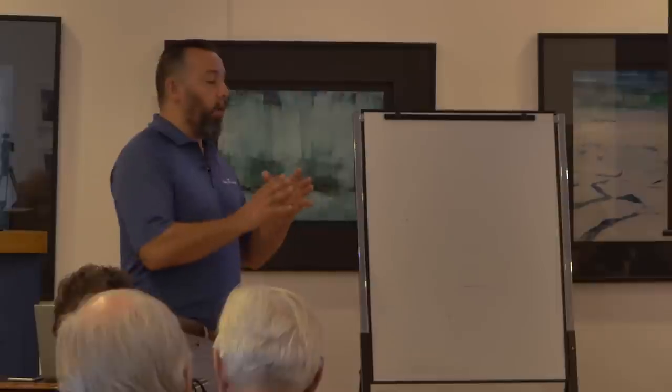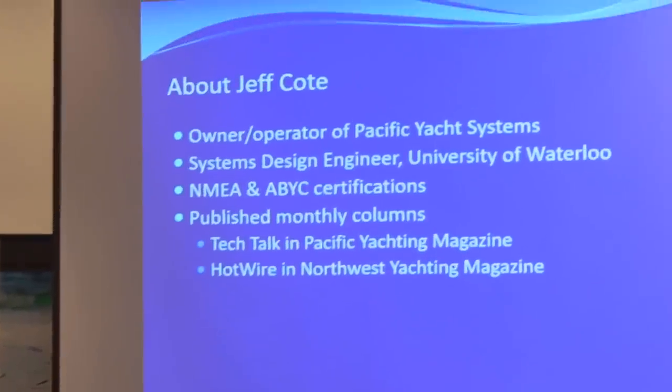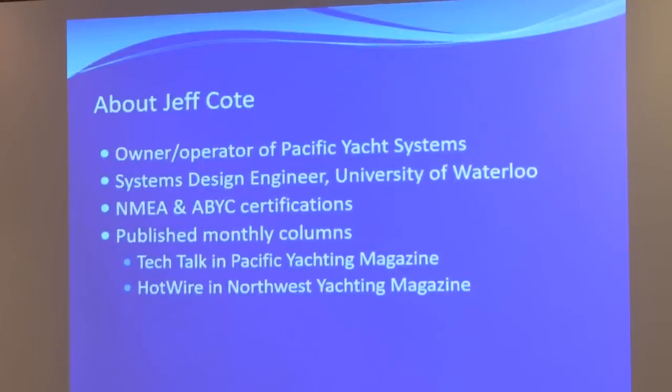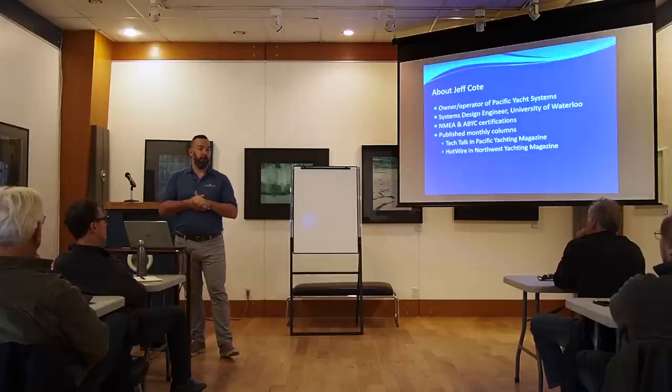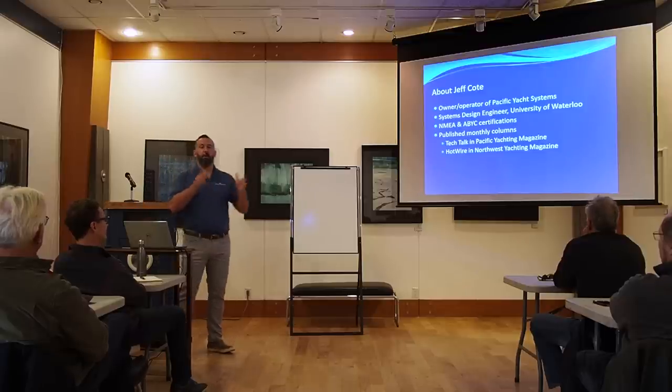A big part of doing work on a boat is understanding that you don't want to do things your own way — there are codes out there. I'm a strong believer in doing things the right way the first time. You may think you have a better way, but I would really ask everyone to consider the code and not invent their own approach to marine electrical. The code is a really good benchmark.